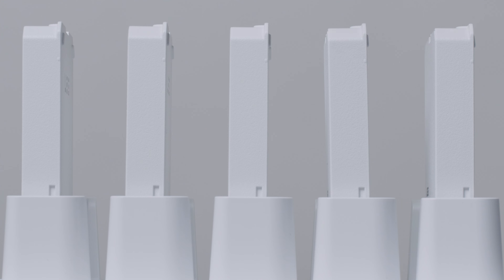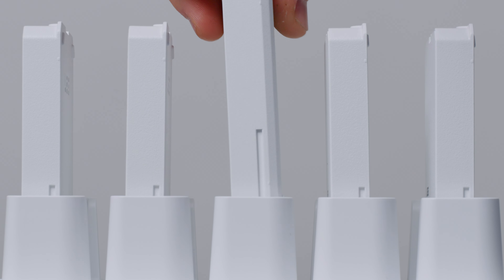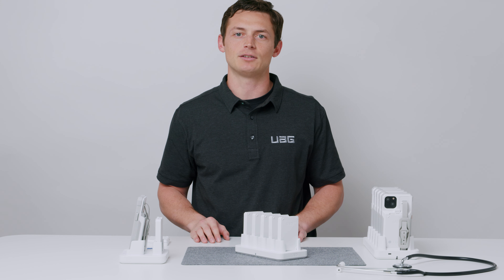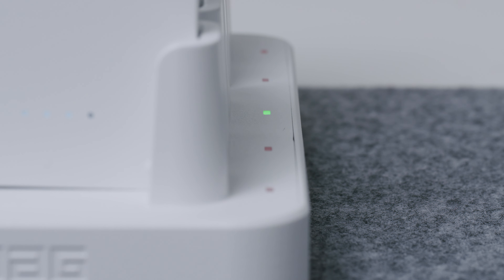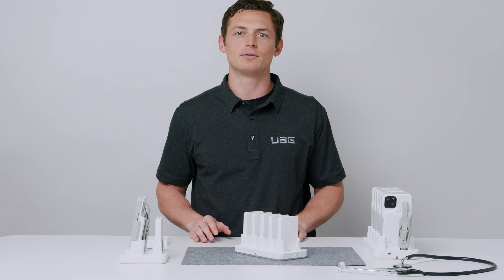The 5 Battery Charge Station supports both our 3000 and 5000 mAh batteries. Just drop the batteries in and they'll immediately start to charge. The indicator lights signal flashing orange when charging and constant green when 100% charged for quick grab-and-go's. This is ideal for medical environments when devices need to remain charged 24-7.